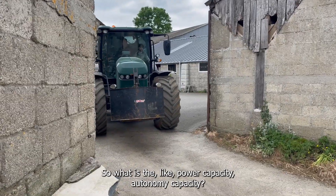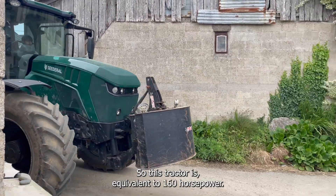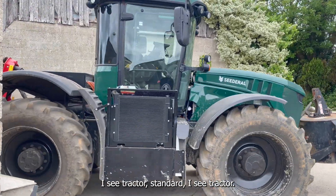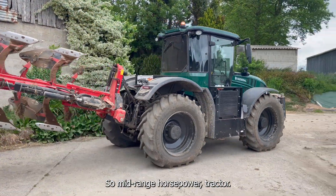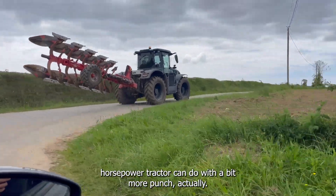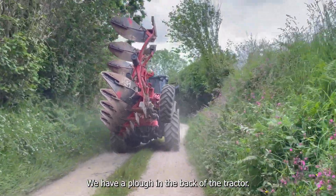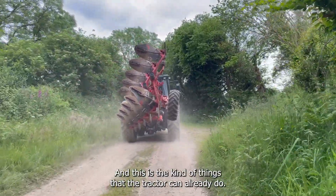In terms of power capacity and autonomy — those are criteria that really interest people. This tractor is equivalent to a 160 horsepower IC tractor, a standard mid-range horsepower tractor. It can do anything that a 160 horsepower tractor can do, with a bit more punch actually. For example, today we have a plow in the back of the tractor, and that's the kind of work the tractor can already do.